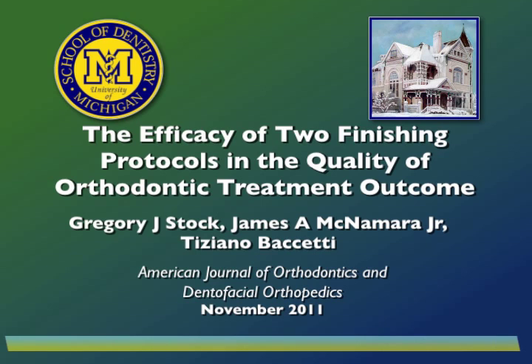This study is entitled The Efficacy of Two Finishing Protocols in the Quality of Orthodontic Treatment Outcome. My name is Jim McNamara from the Department of Orthodontics and Pediatric Dentistry at the University of Michigan. I also maintain a private practice in Ann Arbor, from which one of the samples to be discussed was derived.